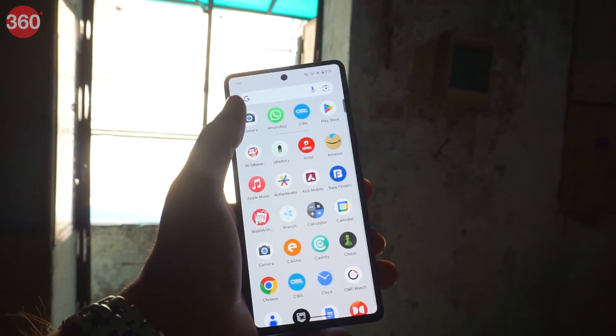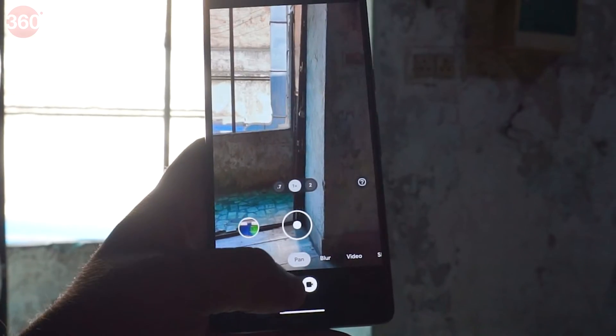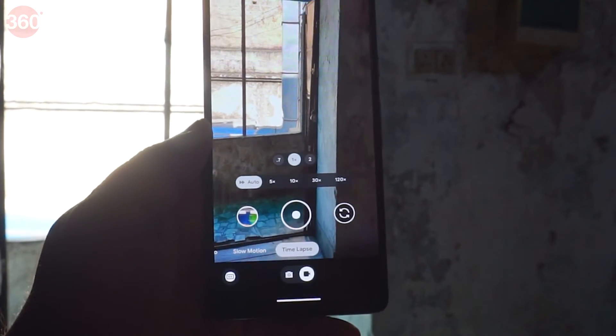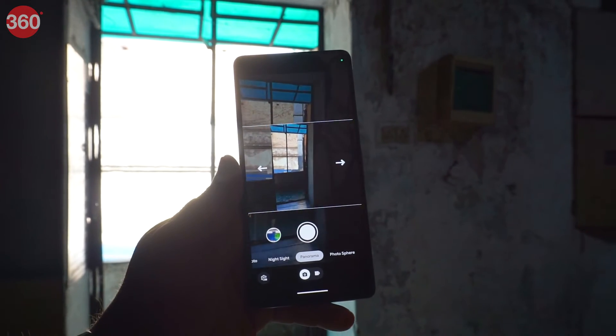The camera app on Android 14 is now refreshed with two separate pages for photo and video. One can now just switch to another mode by swiping instead of digging deep into the settings. It is particularly useful when shooting on the go.